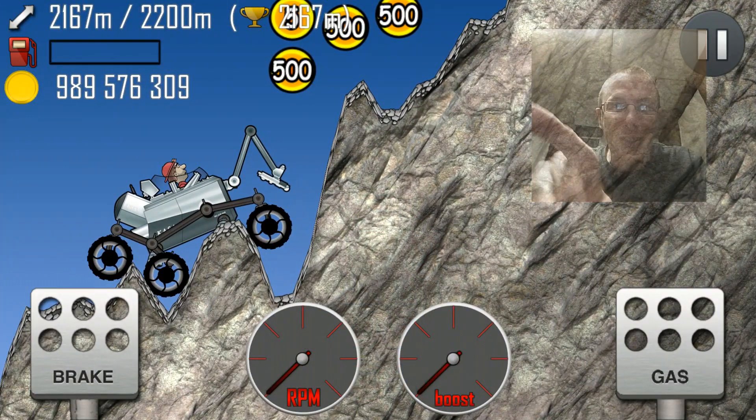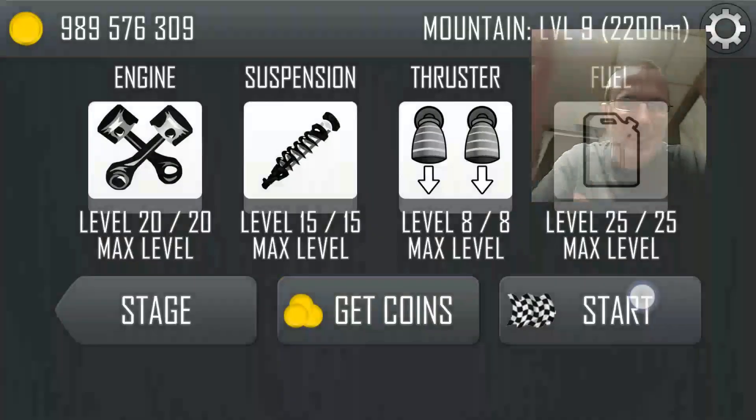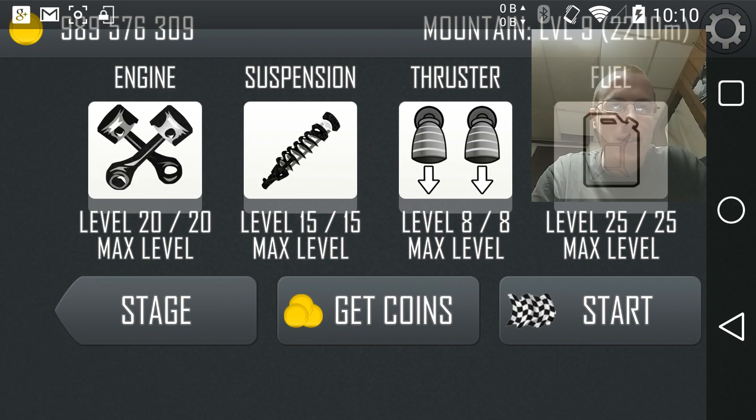Did you see that? It's just right there — just outside. Okay. We're done here. Stop recording.